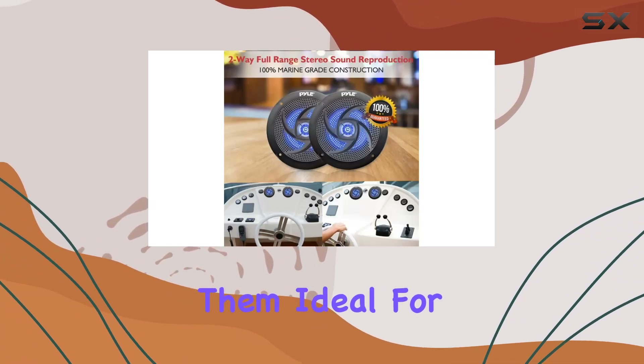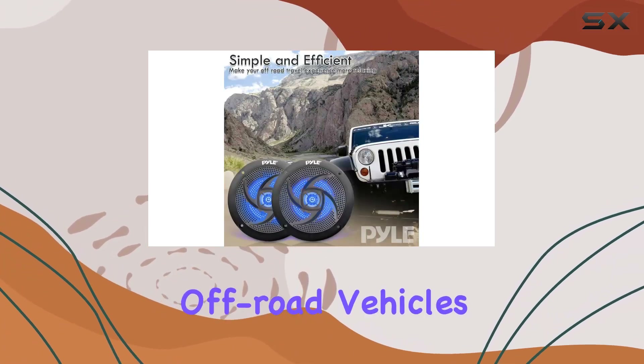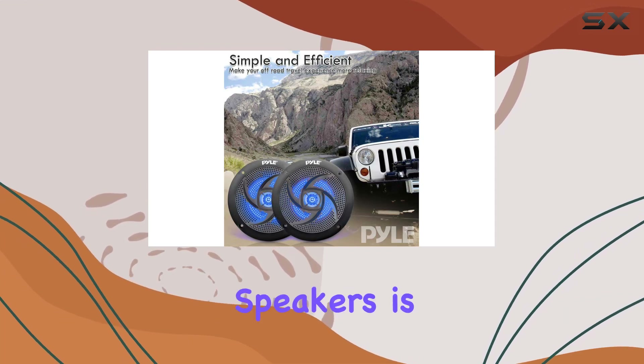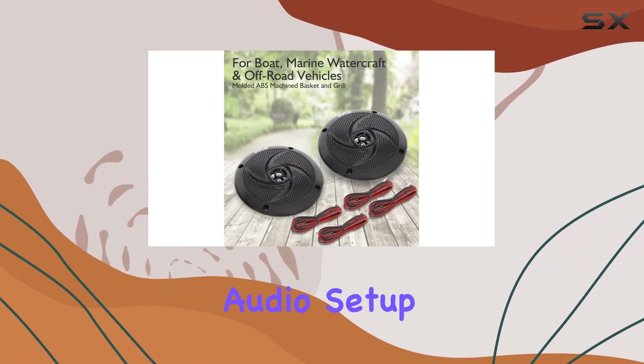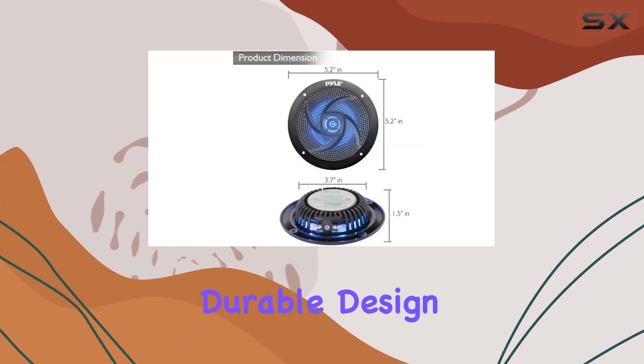Making them ideal for boats, marine watercraft, and off-road vehicles. One standout feature of these speakers is the built-in blue LED illuminating lights, adding a fun and exciting element to your audio setup. The rugged and durable design